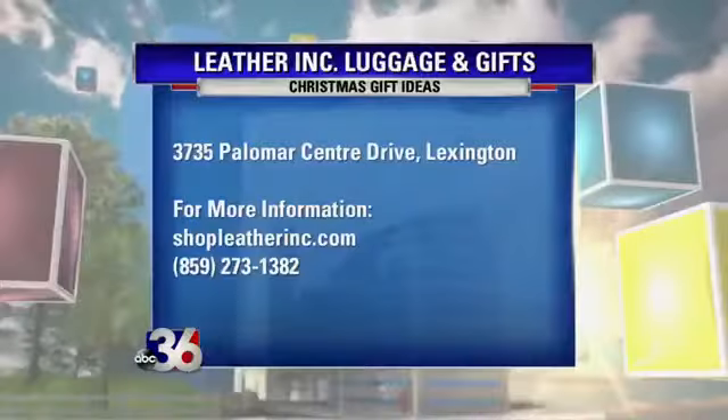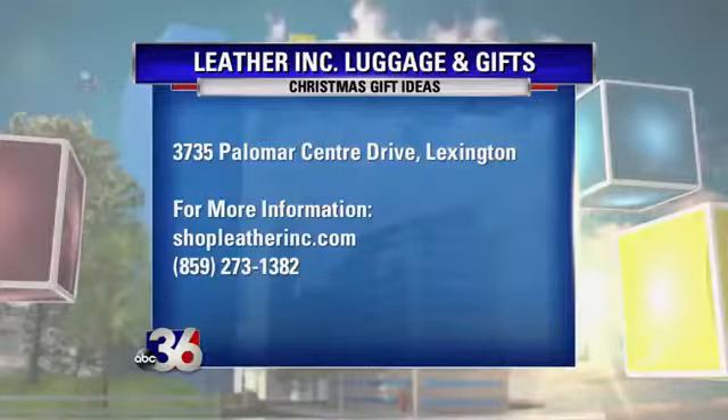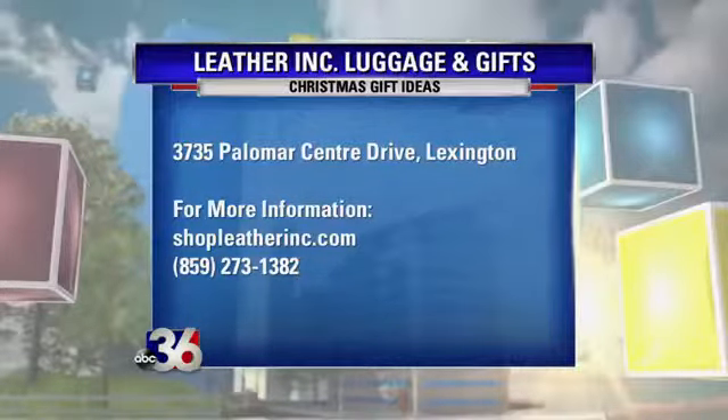Wow, so you'll definitely want to check that out, especially since there aren't that many of them. For folks watching, we are located in Palomar Center, which is on the corner of Harrodsburg Road and Manowar. I always say it's easier to come in the Harrodsburg Road entrance because we're kind of on that end of the center.